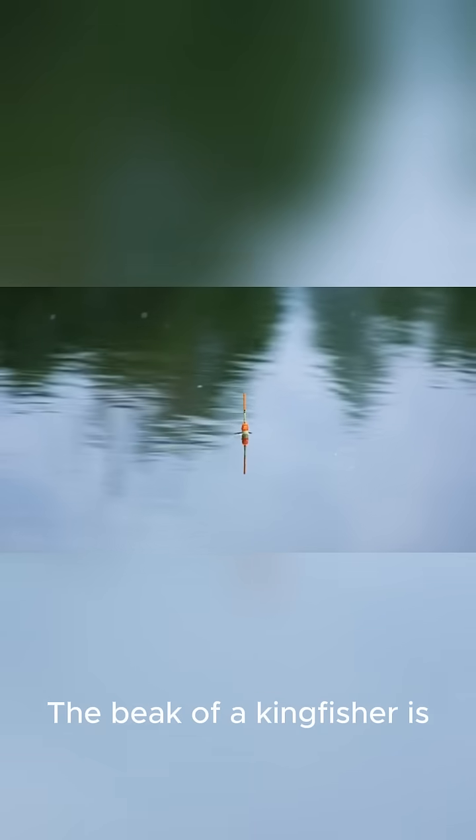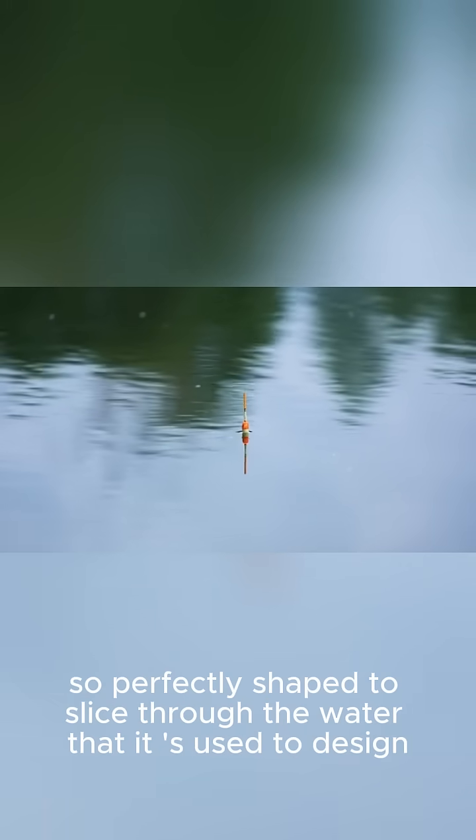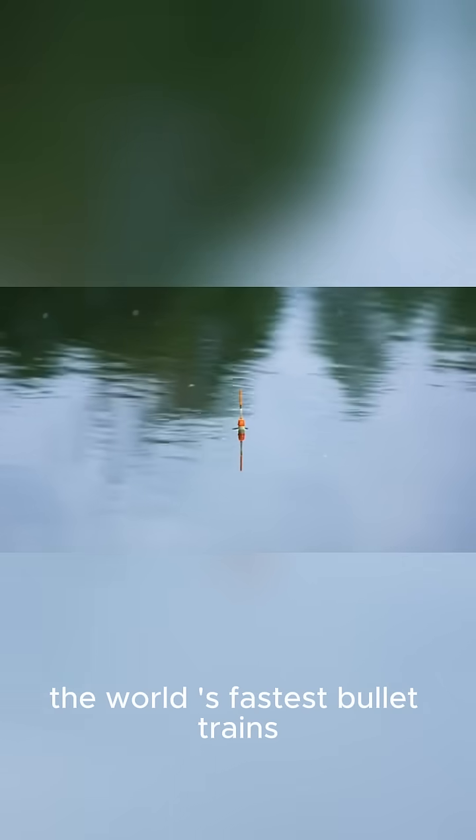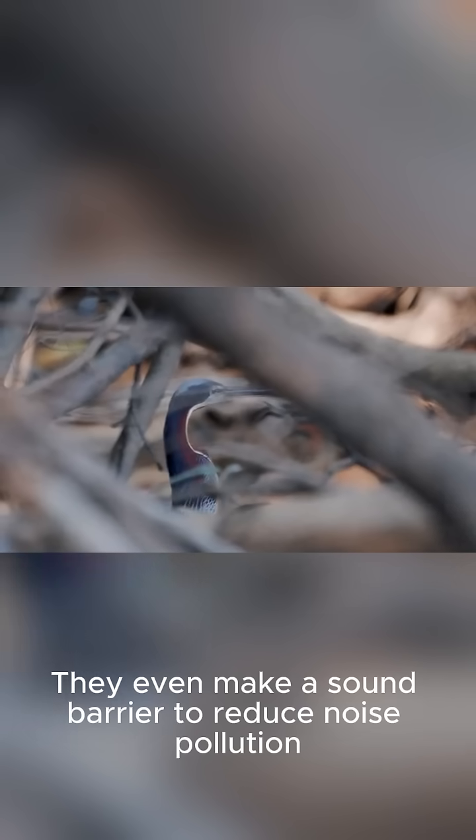Kingfisher beak. The beak of a kingfisher is so perfectly shaped to slice through the water that it's been used to design Japan's Shinkansen bullet trains. They even help break the sound barrier to reduce noise pollution.